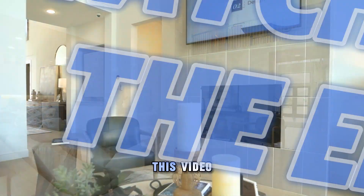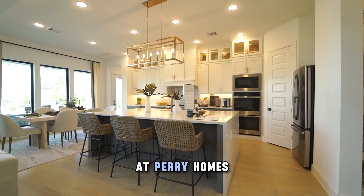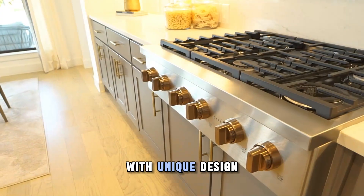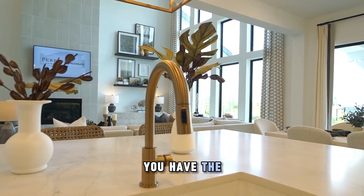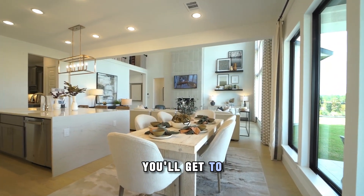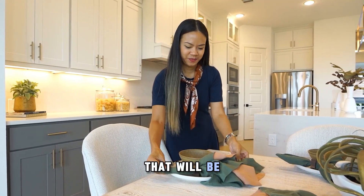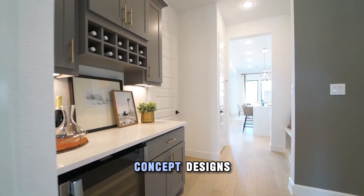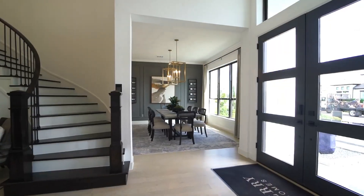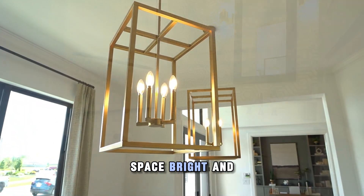From watching this video you can see the attention to detail and modernized design. At Perry Homes, a talented in-house design team is committed to creating your perfect home. With unique design options, you have the flexibility to personalize your home to fit your lifestyle. You'll get to visit their design center to see the actual materials and colors. Their open concept designs feature spacious living areas perfect for everyday living, and the signature wall of windows adds a touch of elegance while making your space bright and airy.